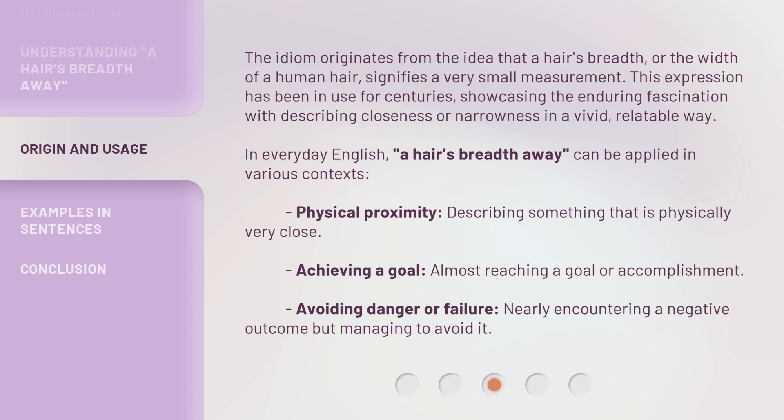Physical proximity: describing something that is physically very close. Achieving a goal: almost reaching a goal or accomplishment. Avoiding danger or failure: nearly encountering a negative outcome but managing to avoid it.